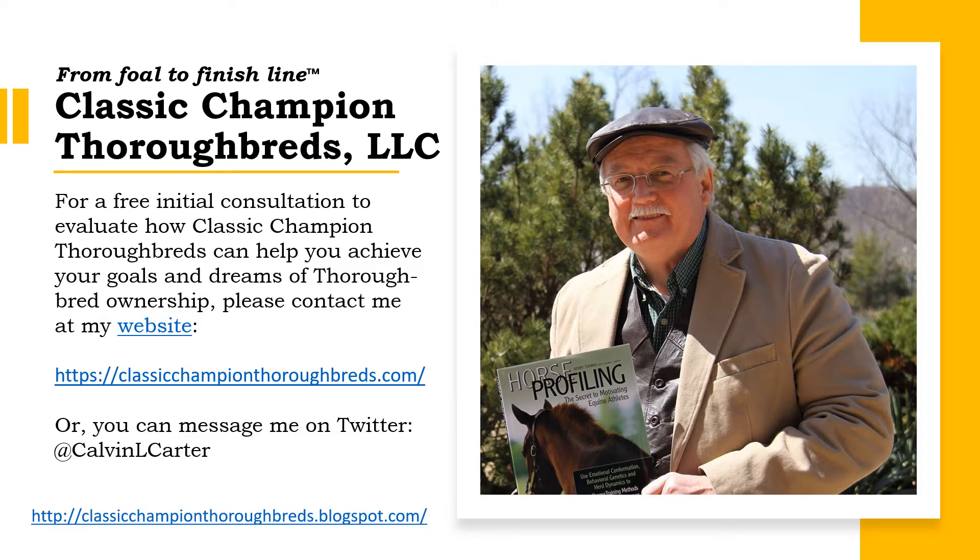For more information about the success I've had picking yearlings at auction, you can contact me at my website or message me at Calvin L. Carter. Now let's take a look at the Remington Springboard Mile.